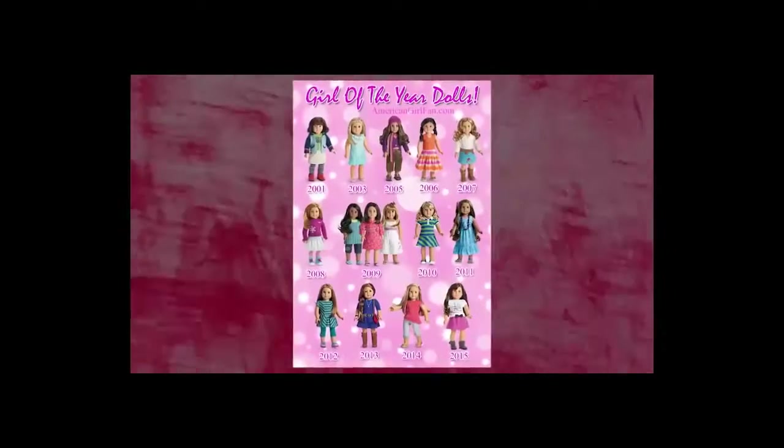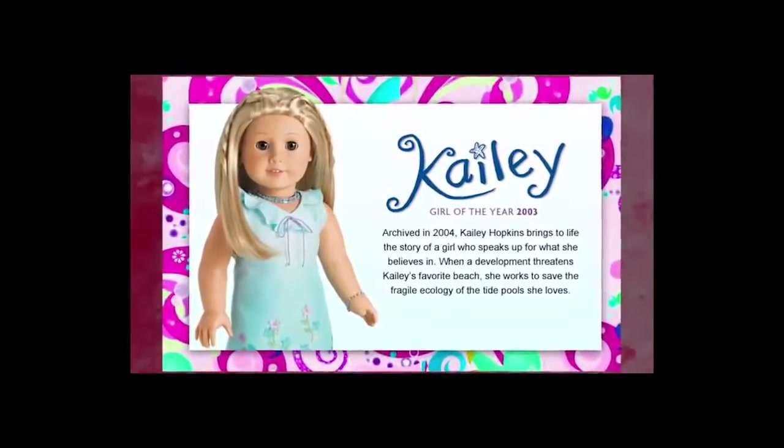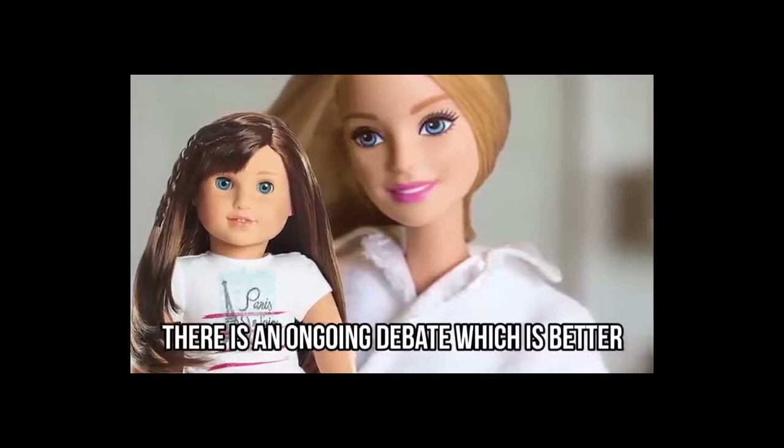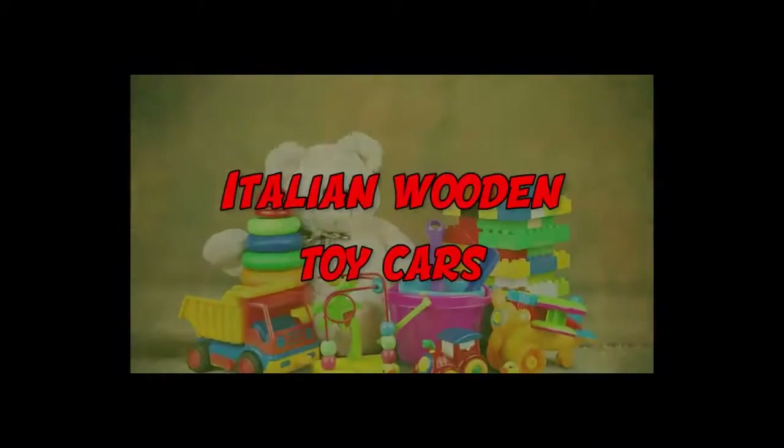The collection also extends to Girl of the Year dolls, with dolls like the 2003 Kaylee Hopkins, who learned to speak up for what she believed in and saved the environment. There is an ongoing debate of which is better: the American Girl dolls or the Barbie doll. What do you think?